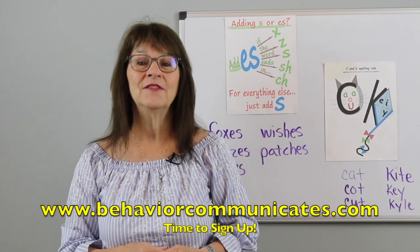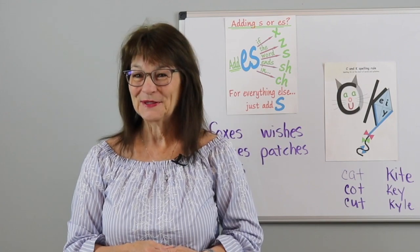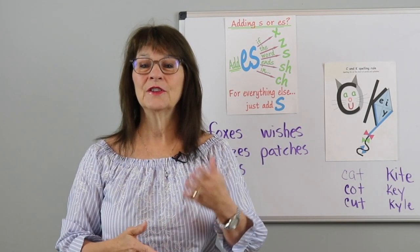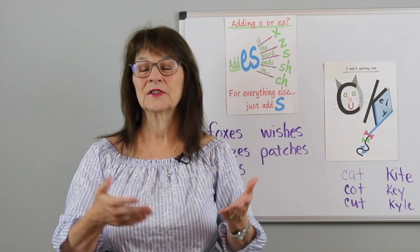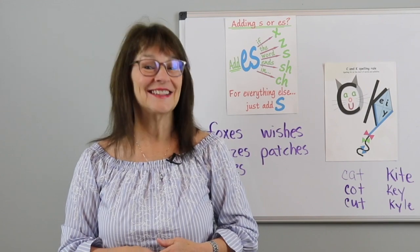You'll automatically get my video and blog plus other resources that I only share with my subscribers. Please like this video, leave a comment below, and share it with all of your friends, families, and co-workers on Facebook, Twitter, and all your other social media. You take care and I'll see you next time.